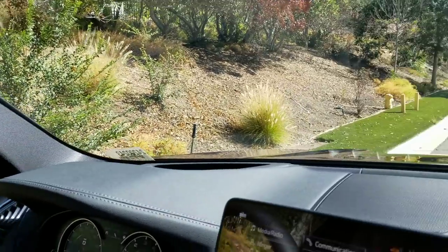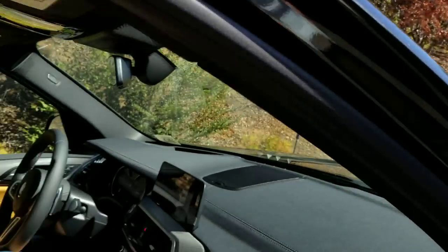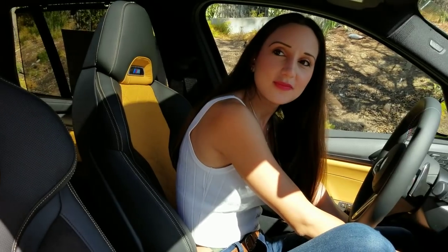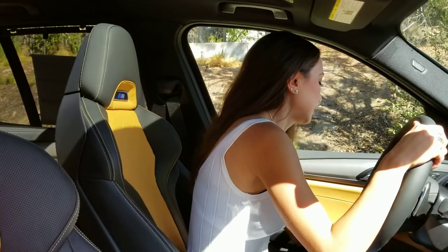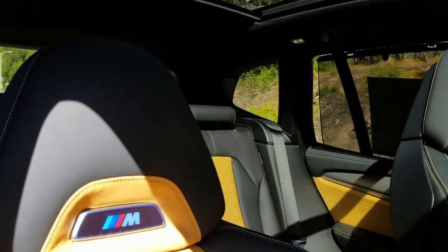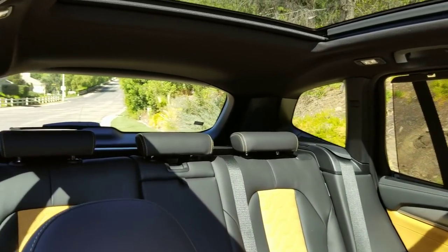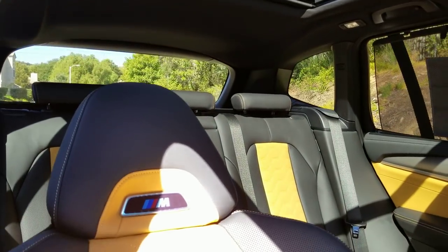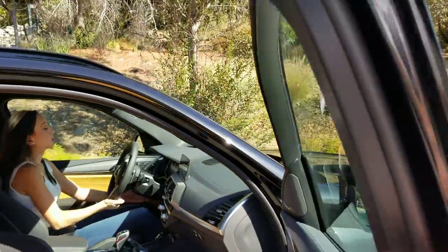Let's get Lauren in the driver's seat for a bit of a drive. She's adjusting the seat and removing her high heel for better throttle control. She's got the car set up in performance mode, so we'll try a different view from the back seat while she drives.